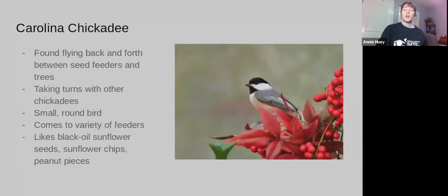Carolina Chickadees are this small, little round bird — very cute. They have black tops on their heads as well as black right under their beaks. They commonly go back and forth between the feeders and the tree, taking turns with one another. They'll come to a variety of different types of feeders, and they're usually one of the first ones to come once you put a feeder up.